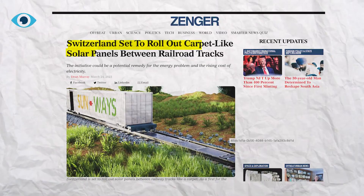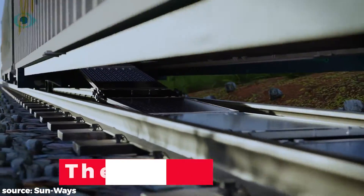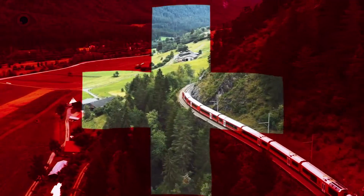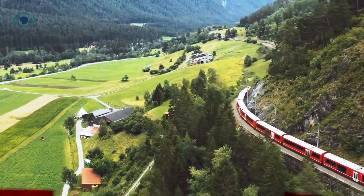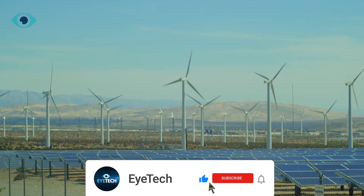Are you interested in knowing about an innovative solution recently introduced in Switzerland? I am talking about the Swiss Solar Carpet — a genius solution designed to power future railways. As we all know, the world is slowly shifting towards renewable energy sources.